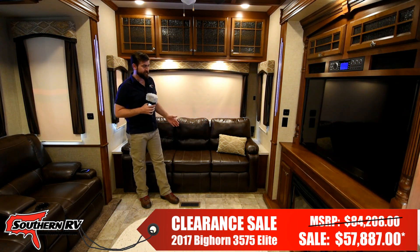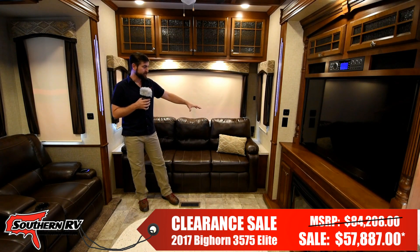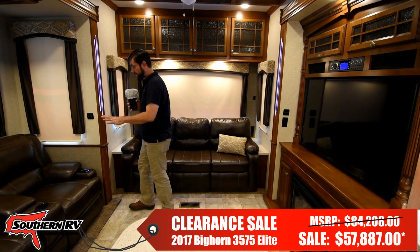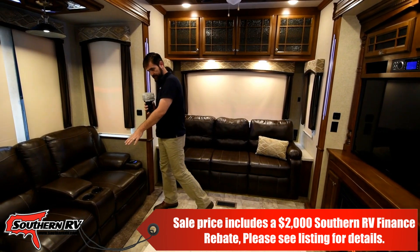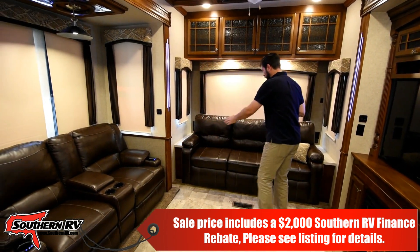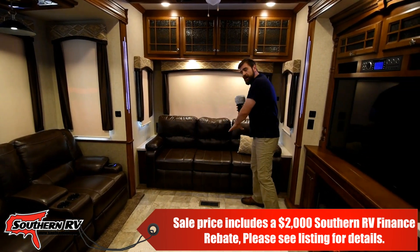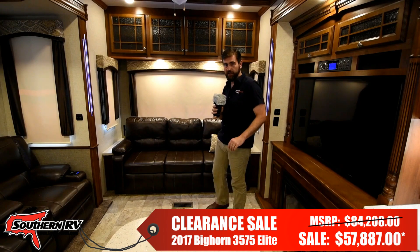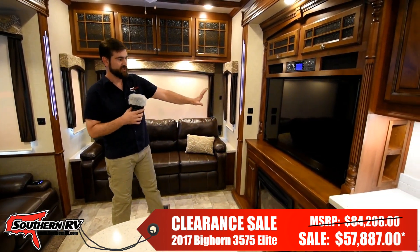Here in the living room we have a nice open area that's surrounded by theater seating. This theater seating has both heated seats and massaging seats. The long three-seat sofa in the back is a tri-fold hide-a-bed — it comes out and creates a large bed for guests. Our entertainment center consists of a huge flat-screen TV.